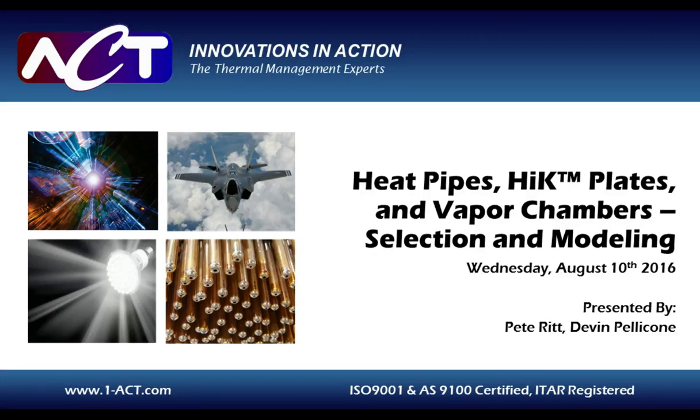Welcome, and thank you for joining us for today's webcast: Heat Pipes, High-K Plates, and Vapor Chambers — Selection and Modeling. Sponsored by Advanced Cooling Technologies and Tech Briefs Media Group.